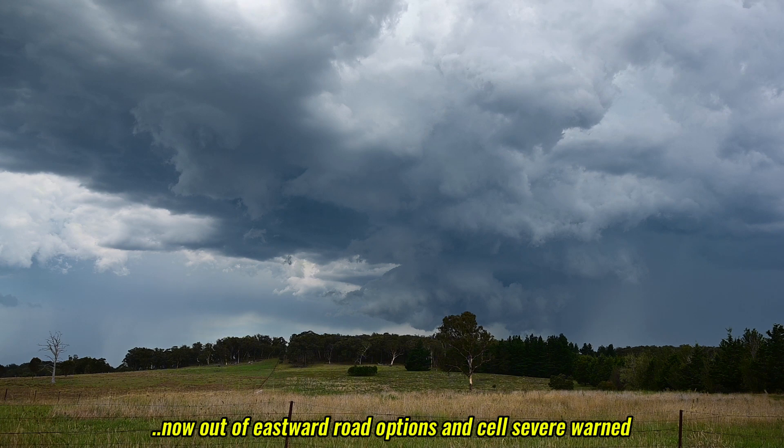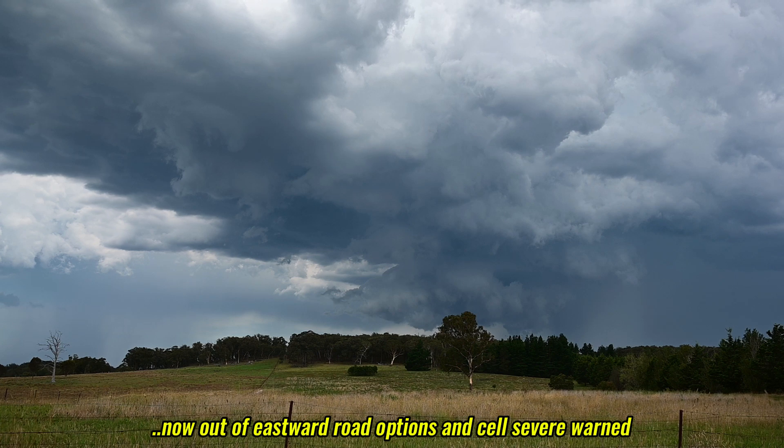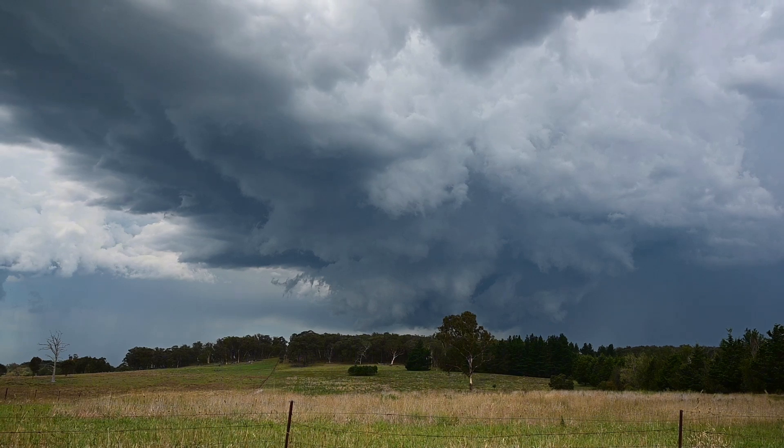We're on the main Bongonia to Windellama road. Not sure what it's doing now — it's doing a bit of reorganization. With luck it's gone quite quiet CG-wise. The southeast has got a black core.